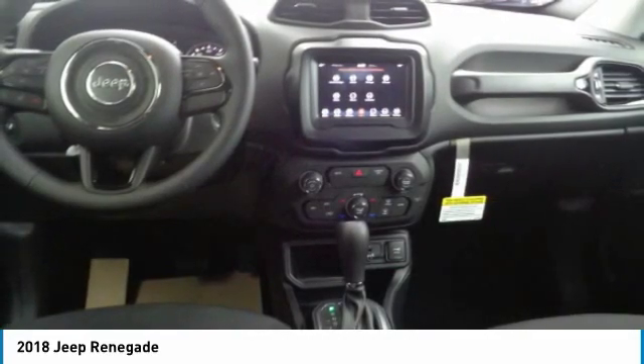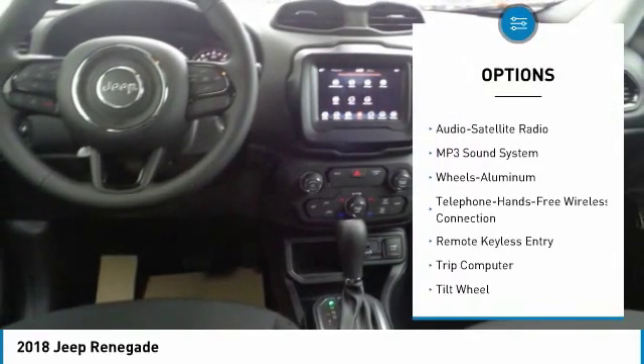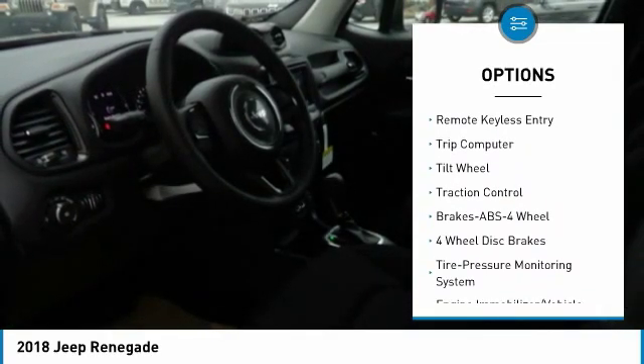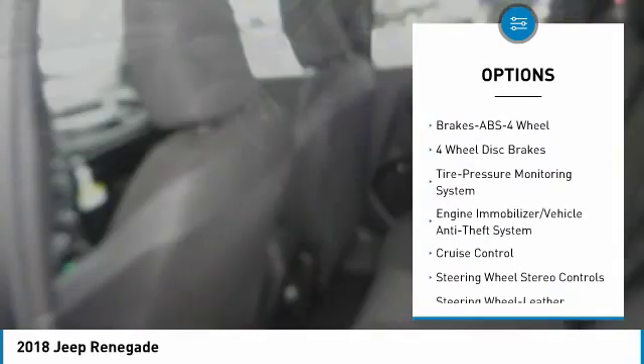Here are some of this vehicle's great options: anti-lock braking system, traction control, air conditioning, Bluetooth wireless data link for hands-free phone, power steering, and aluminum wheels.